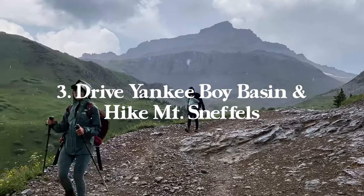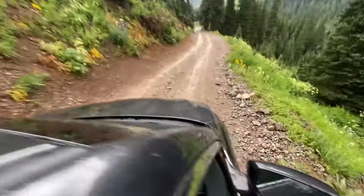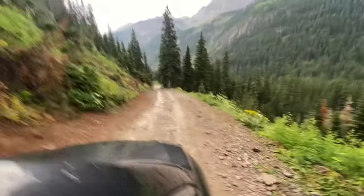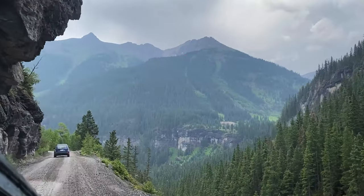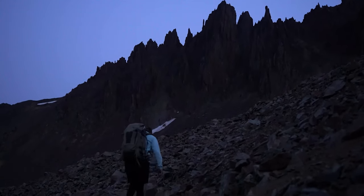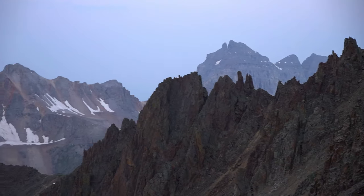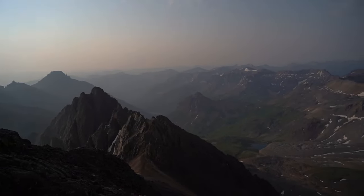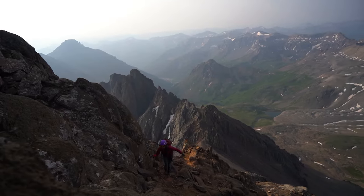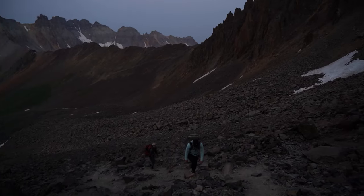Next up is driving Yankee Boy Basin and hiking Mount Sneffels. If you're looking to drive the entire OHB route, it's going to be 18.6 miles with 4,750 feet of elevation gain round trip from Ouray all the way to the end of the road — which is the top trailhead for the Mount Sneffels 14er. When we did the drive, our van couldn't make it the whole way, so we hopped in a Subaru which made it to the middle trailhead. If you're looking to get all the way to the top, you're going to need a lot of clearance and four-wheel drive, or you can rent a Spyder or ATV in town.